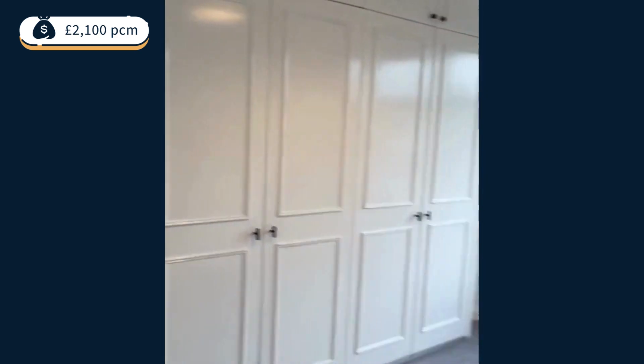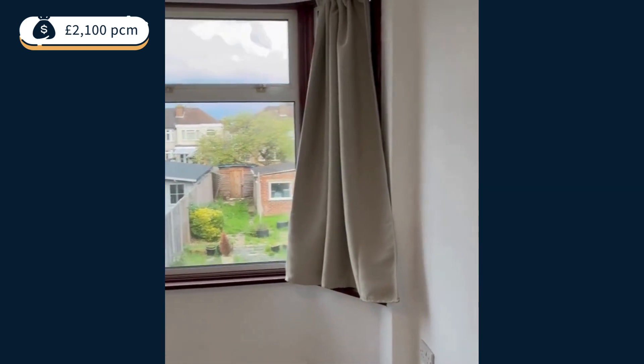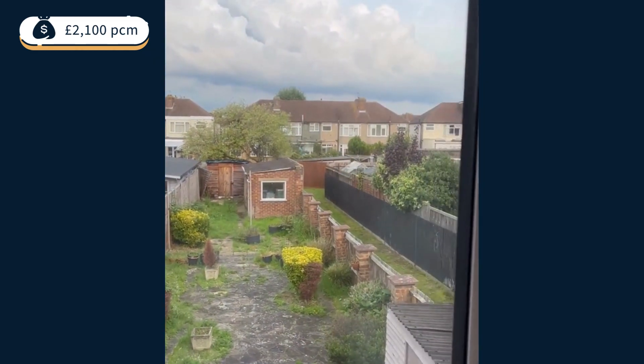The room. And then the upstairs bedroom, which would be the second bedroom. The view of the garden.